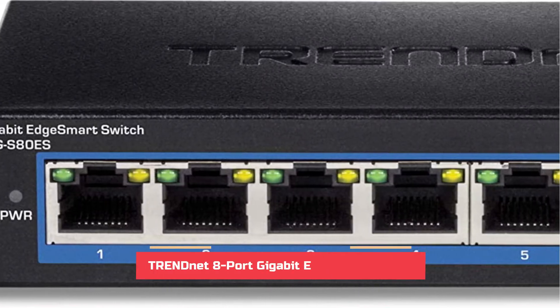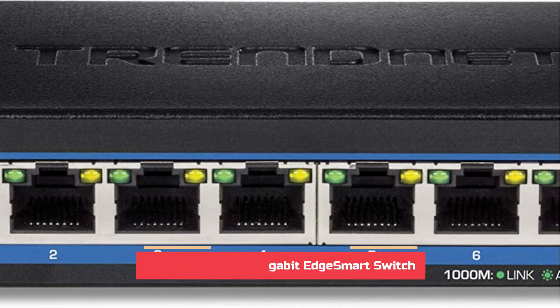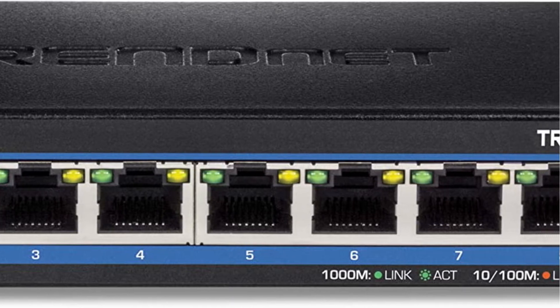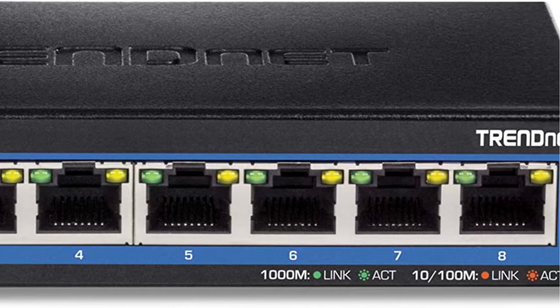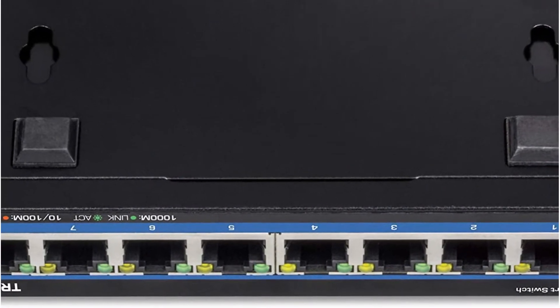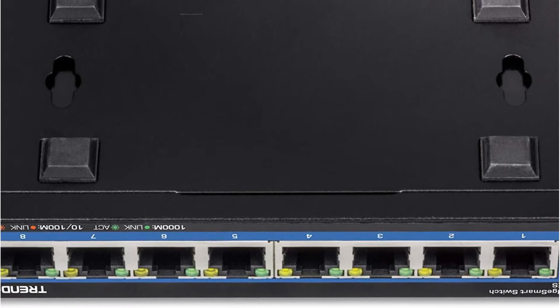Although TrendNet is a small company that makes networking equipment such as managed switches, it can be an excellent choice when you're looking for something flexible. TrendNet's Teg S80S managed switch is in the second spot in this ranking because it provides excellent value for money. This managed switch is mostly designed for home use and comes with 8 ports.